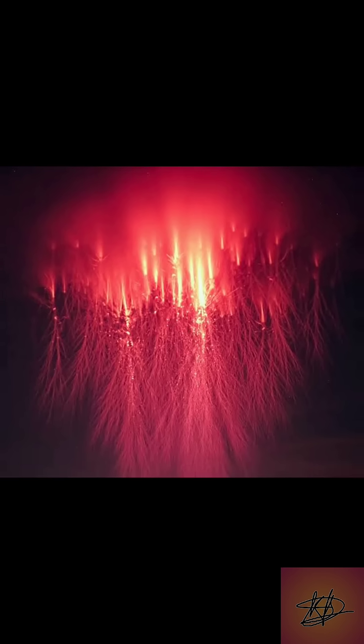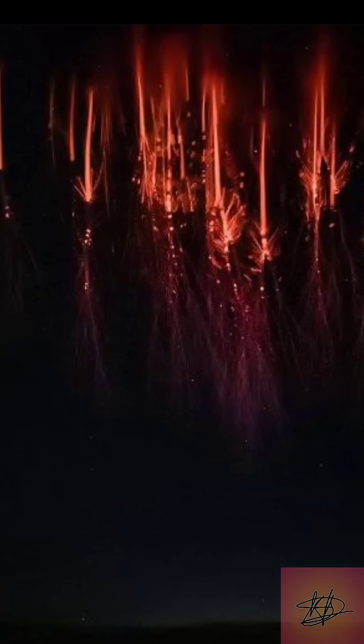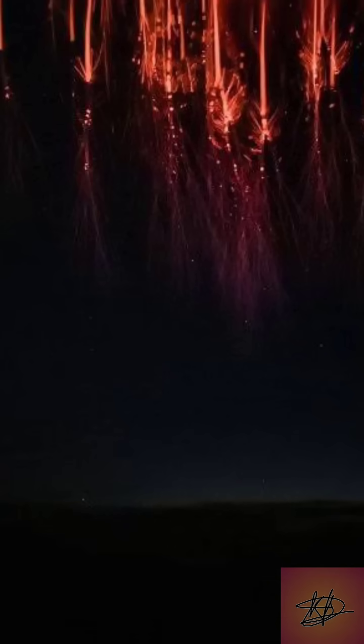These are red sprites. They're not your regular lightning. Sprites occur in the mesosphere, up to 90 kilometers above the ground, far higher than where normal storms take place.